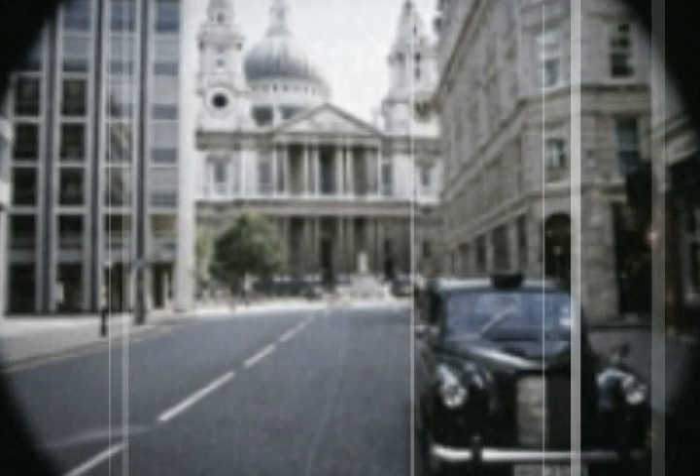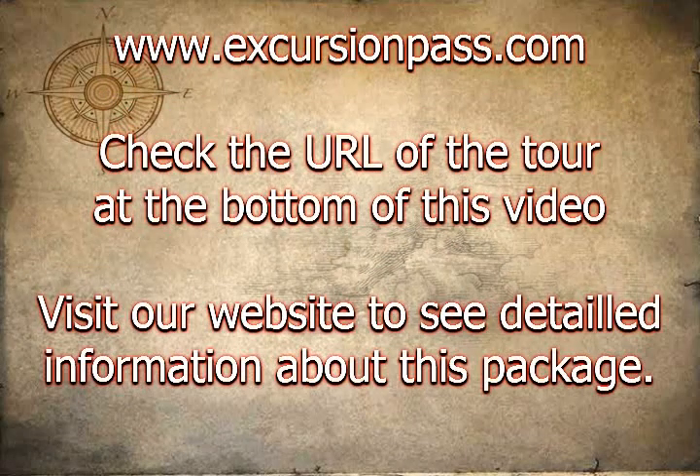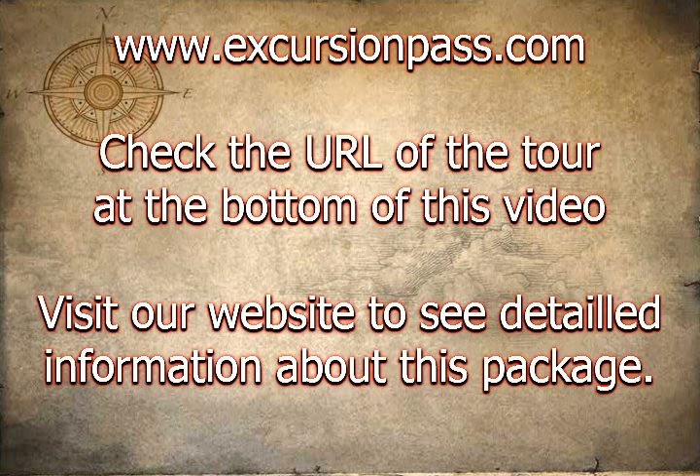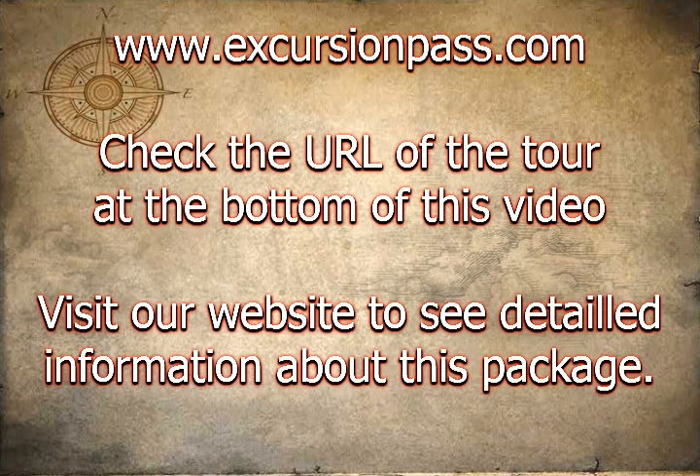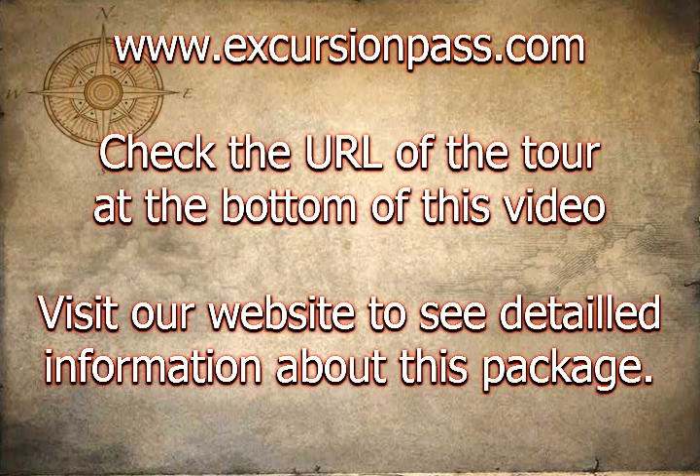Hop aboard and your expert taxi driver slash guide will take you to the sites made famous by the Harry Potter series. First stop is Diagon Alley, where Harry and his friends visit at the start of every school year to pick up their supplies of spell books, robes, wands, and other items in preparation for their return to Hogwarts.